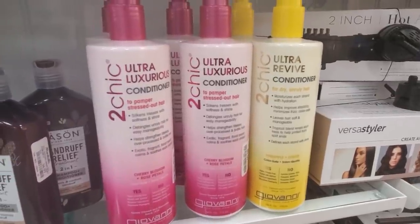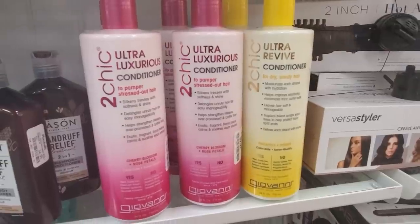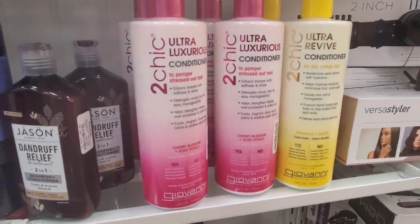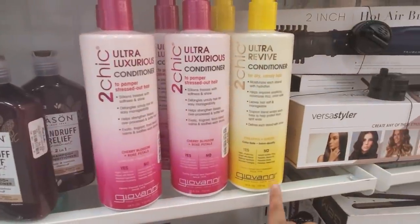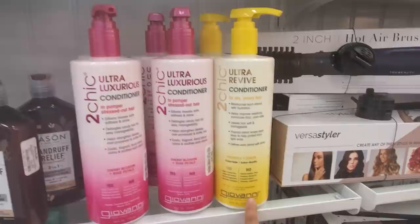We have Giovanni Too Chic — this one's to pamper stressed out hair, cherry blossom and rose petals. It is paraben free, no sulfate. And this one over here is pineapple and ginger for dry hair.